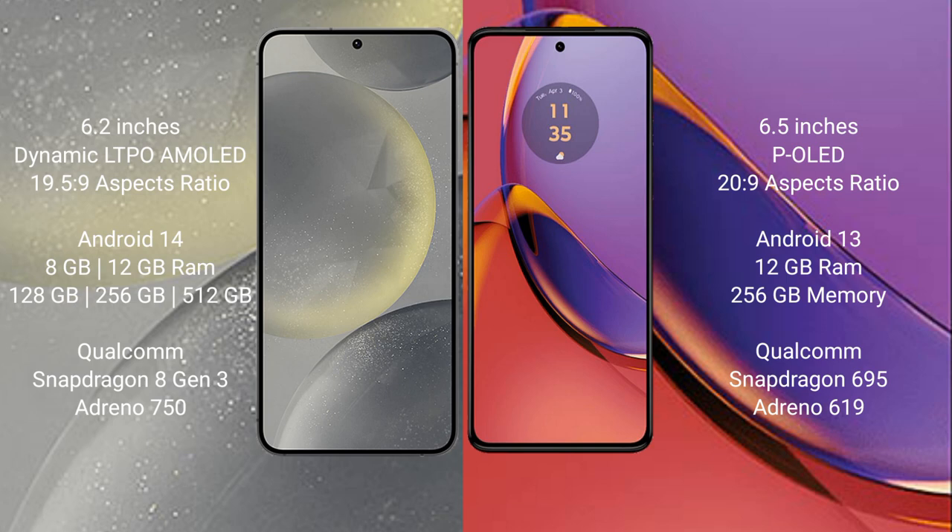Samsung Galaxy S24 comes with 8GB and 12GB RAM, 128GB, 256GB, and 512GB internal storage, Qualcomm Snapdragon 8 Gen 3 processor and GPU Adreno 750.